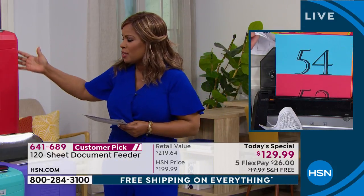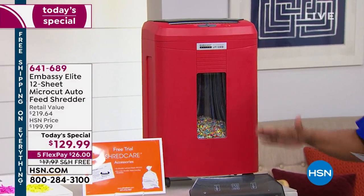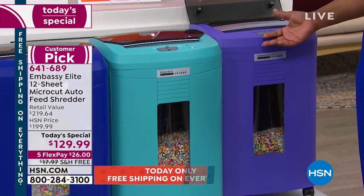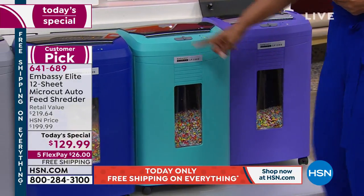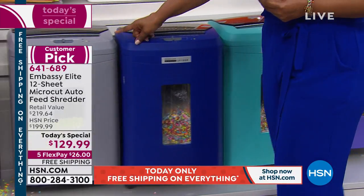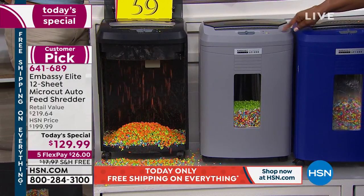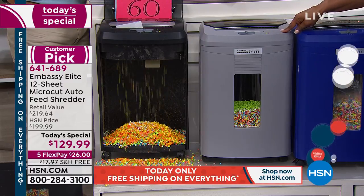We've got beautiful colors. Look at how fabulous that red — it's like a bright cherry tomato red. Here is that purple choice. Remember, these are colors you won't find anywhere else, so you can customize and personalize it for your home office or your kitchen. There's that aqua. Here's your blue choice. The gray is the most popular and it's also the most limited — fewer than 1,900 now remaining on the gray. If you want the gray, this is one of the final chances to get it at home on FlexPay.